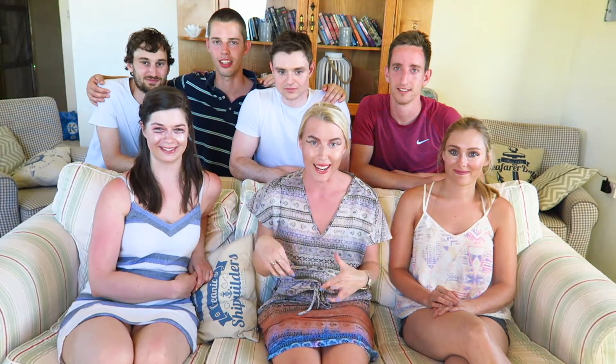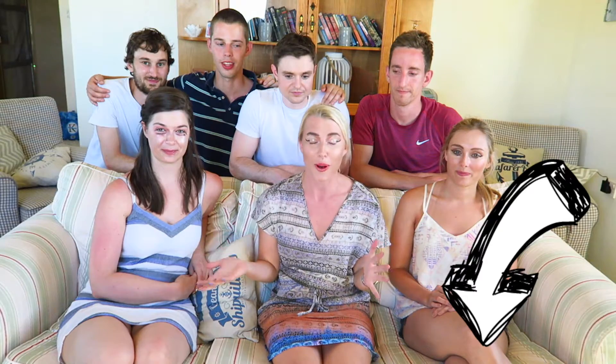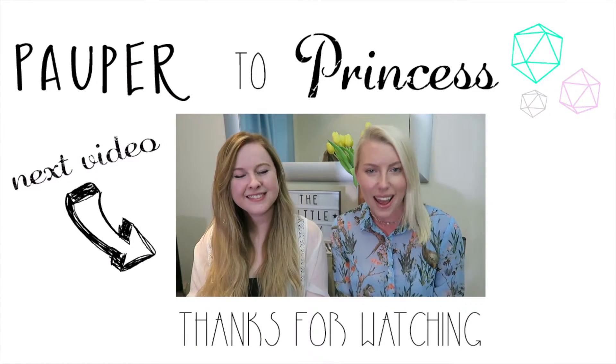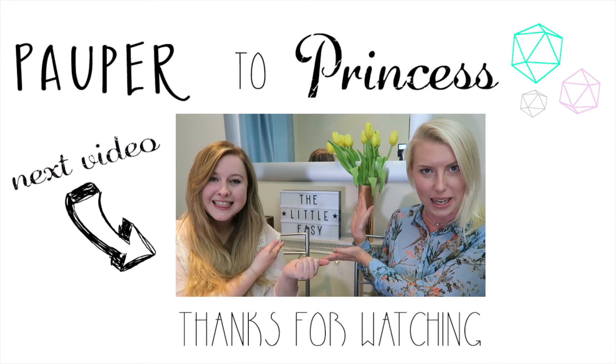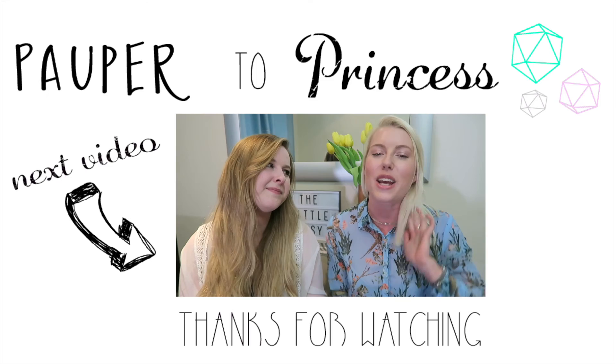So that is it for our boyfriend and friends — the boys do our makeup challenge. Comment below with who you think has done the best job, and click subscribe to keep in touch with our next videos. Thanks so much, guys — bye! Today is another collab — I'm here with Elena from The Little Easy, and we're going to be doing a travel tag.